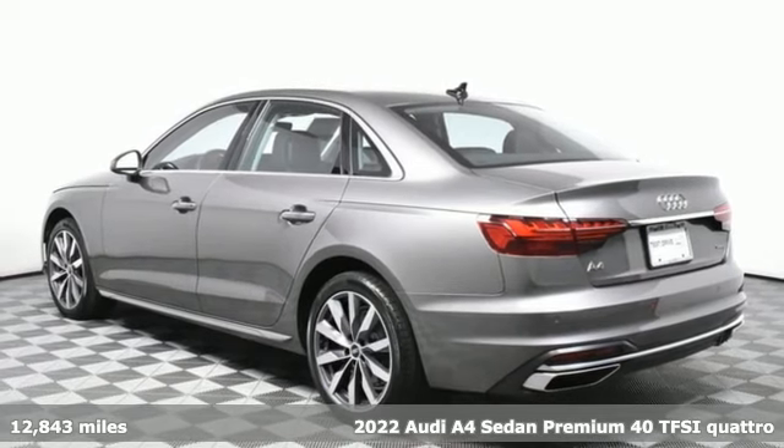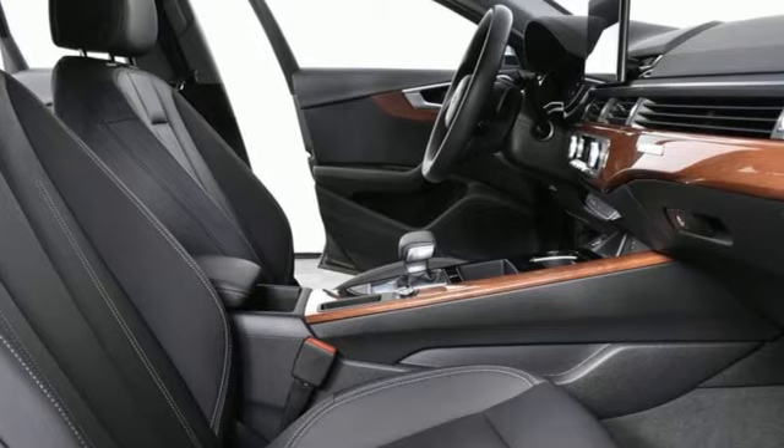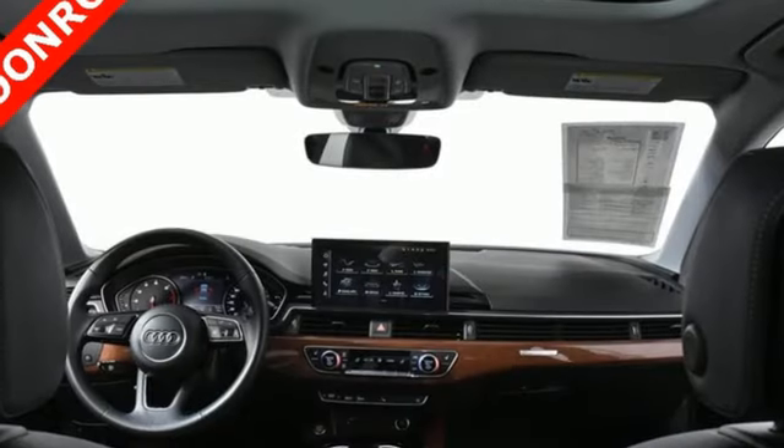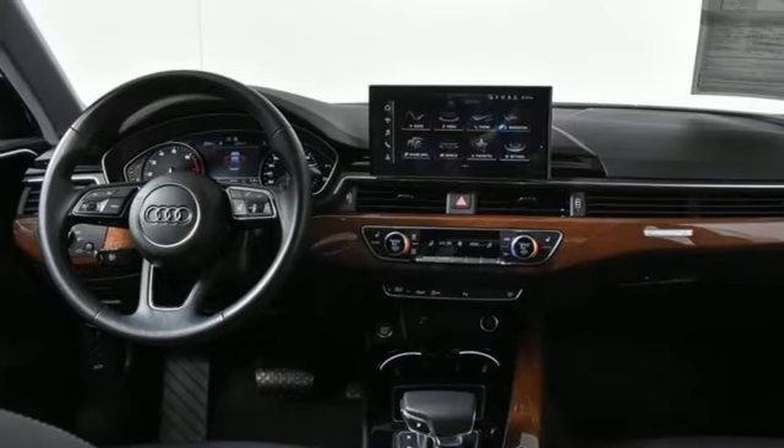Here's a 2022 Audi A4. Exhilarating performance and passionate design connect for an unrivaled driving experience. It's equipped for all your driving needs and wants.